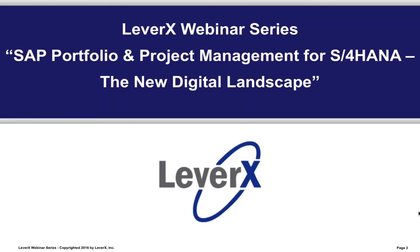Hello everyone, welcome to the LeverX webinar series, a free educational service offered to SAP customers to inform and demonstrate SAP functionality and industry best practices to improve your business performance. Our webinar today is entitled SAP Portfolio and Project Management for S4HANA: the New Digital Landscape.